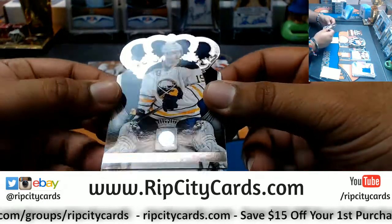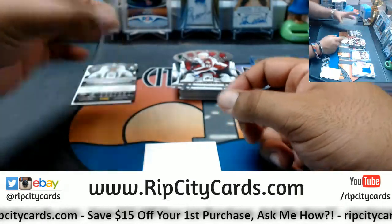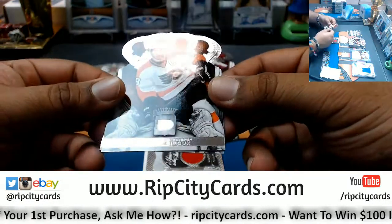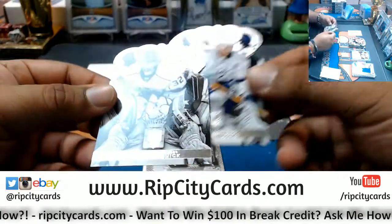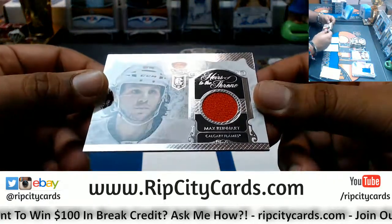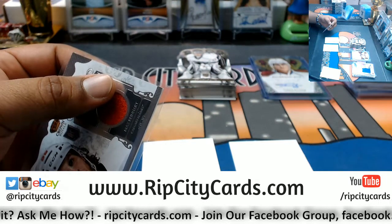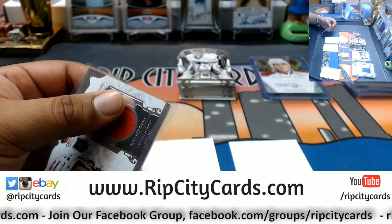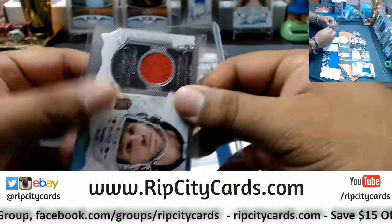We have Cody Hodgson, Sabres. Gabriel Landeskog, Avalanche. That's a patch. David Backes, Blues. Claude Giroux, Flyers. Martin St. Louis, Lightning. Jonathan Quick, Kings. Rookie Patch for Max Reinhart of the Flames. In 13-14 he was playing for Buffalo — Buffalo Sabres — that's what it looks like, so that's where he's going.